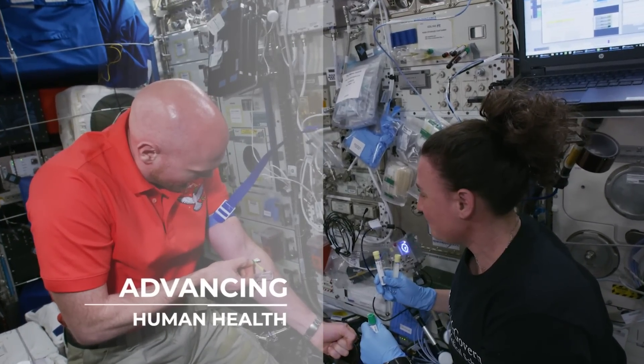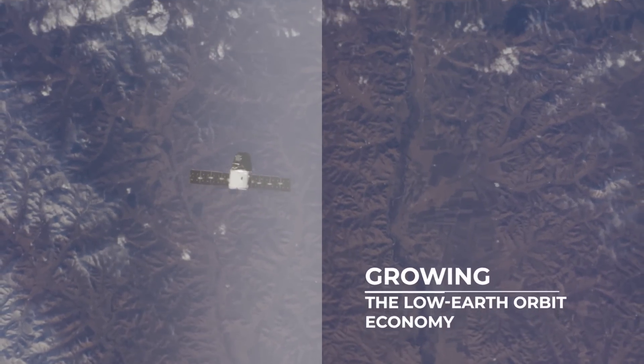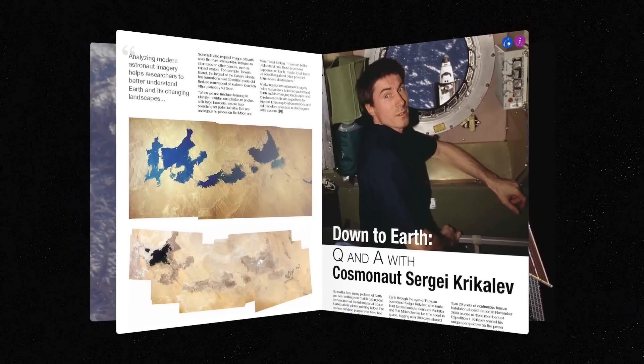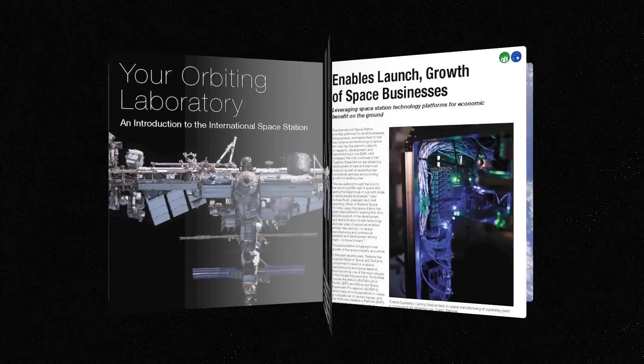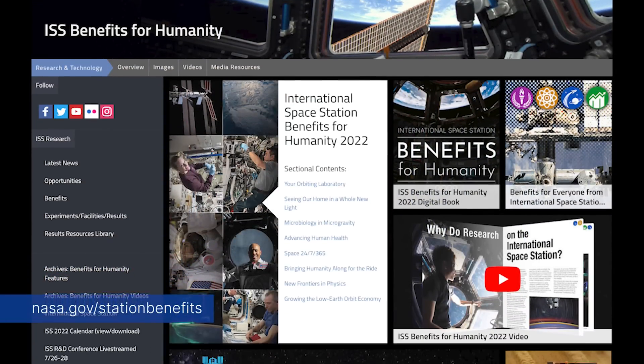For more about the groundbreaking discoveries, benefits for humanity, and how the agency and its commercial and international partners are maximizing research and development aboard the space station, check out nasa.gov/stationbenefits.